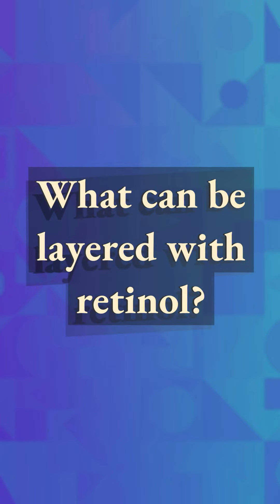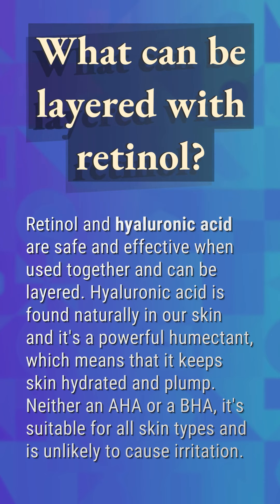What can be layered with retinol? Retinol and hyaluronic acid are safe and effective when used together and can be layered. Hyaluronic acid is found naturally in our skin and it's a powerful humectant, which means that it keeps skin hydrated and plump. Neither an AHA or a BHA, it's suitable for all skin types and is unlikely to cause irritation.